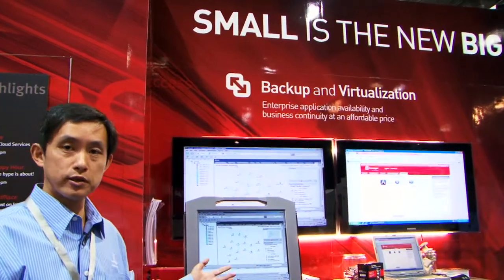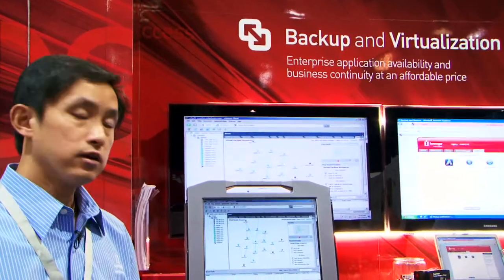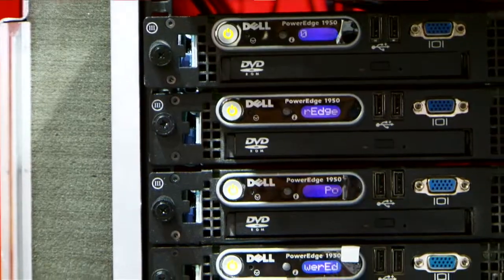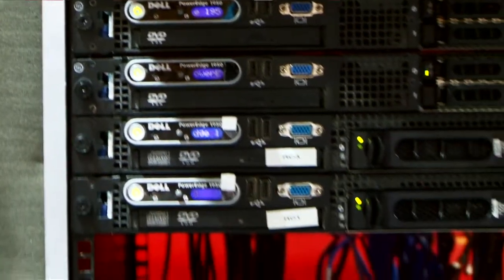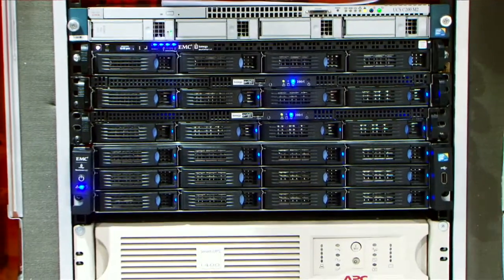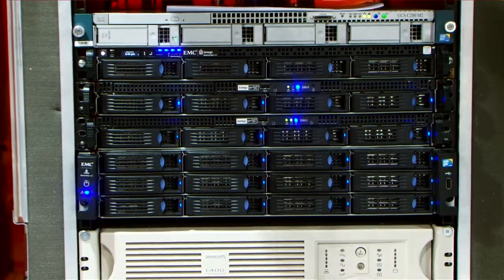What you're seeing here is what we call data center in the box. Basically it's a rack. As you can see we have a bunch of servers inside this rack and also a bunch of Iomega network storage — all rack-mount storage. We are using this storage to provide NFS or iSCSI storage to the virtualized platforms.